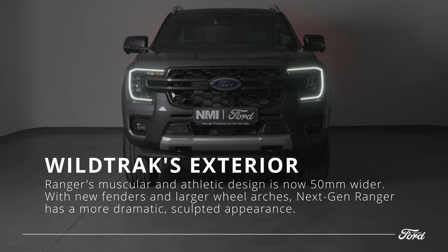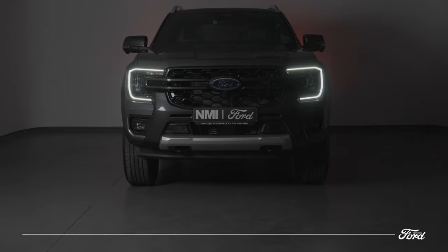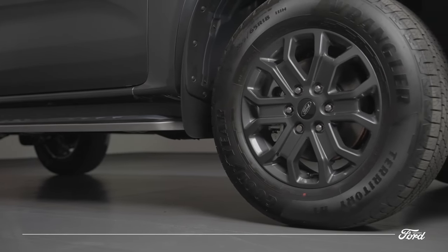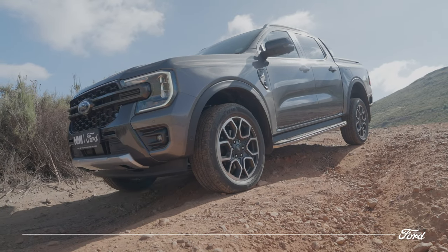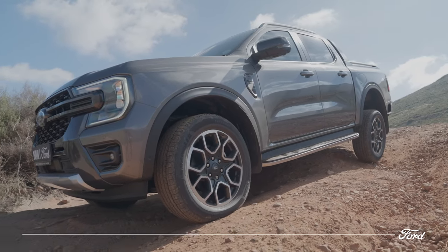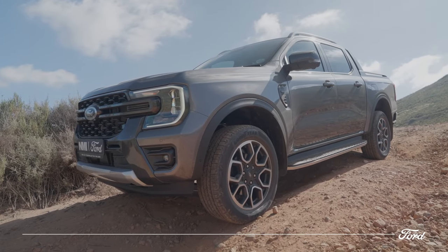The Wildtrak's muscular and athletic design is now 50mm wider to create a more stable and agile appearance. The wheelbase has also been increased to create less overhang at the front and enhance its off-road ability. On 4x4 models, steel under-vehicle protection systems shield components such as steering, sump, transmission, and transfer case.